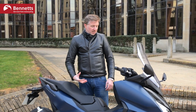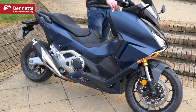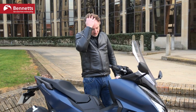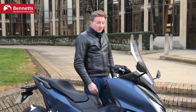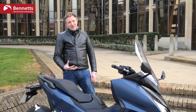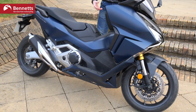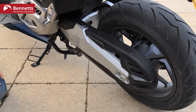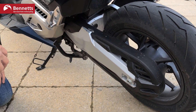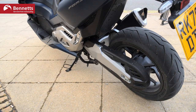You get that real build quality you expect from Honda — it's going to last through the winters. For a £10,000 scooter though, I'd certainly want heated grips as standard, cruise control, and an adjustable screen. Some people have a beef with it being chain drive rather than shaft or belt, but the chain is really nicely enclosed. You've also got a centre stand for when you want to give it a bit of lube.